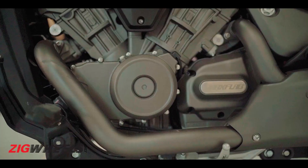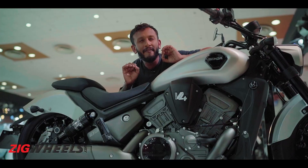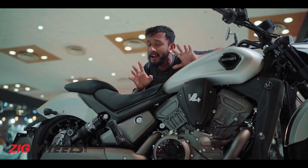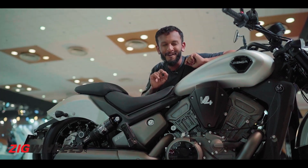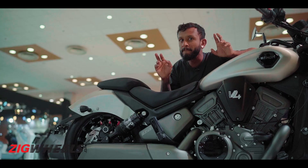The Benelli Black Flag packs 54 PS at 10,000 rpm and 42 Nm at 7,500 rpm, so in theory this should go like hell on the highway. But we did expect a little bit more power given that it's a V4.